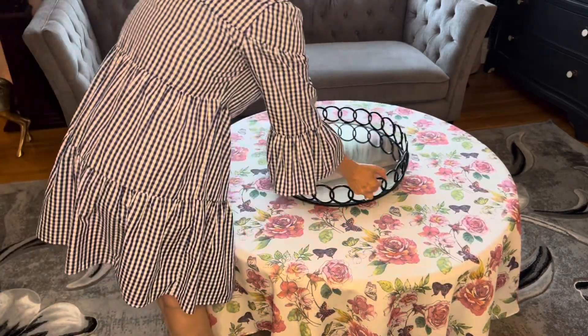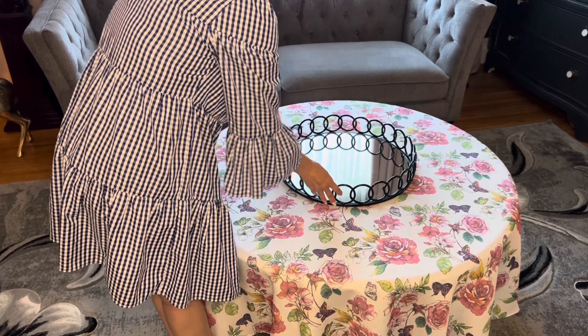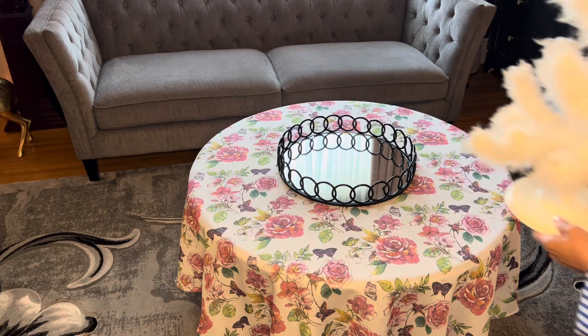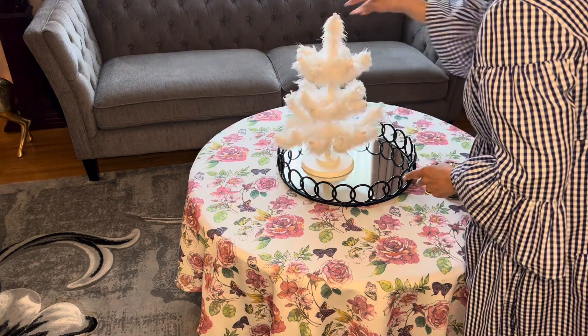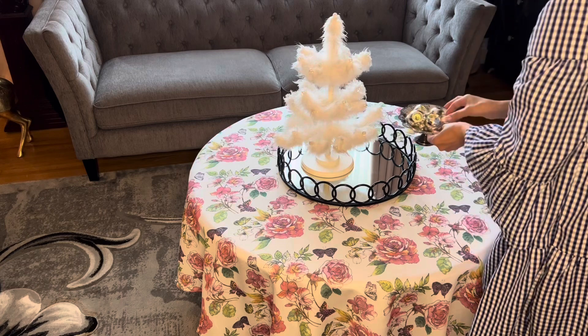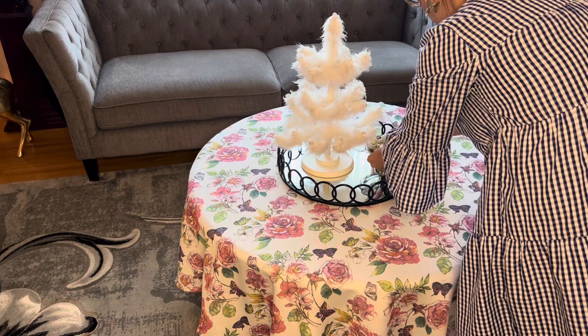Here on the living room table I'm just going to place my mirrored tray that I always love to use. I'm going to add in this cute little fuzzy white Christmas tree and a few silver baubles, and that's it.